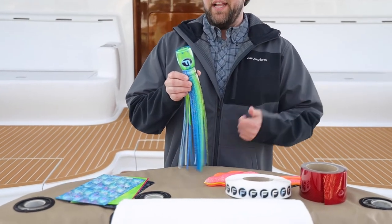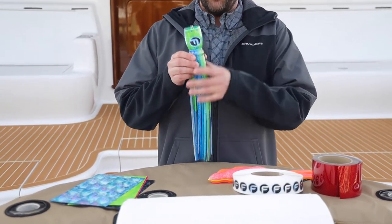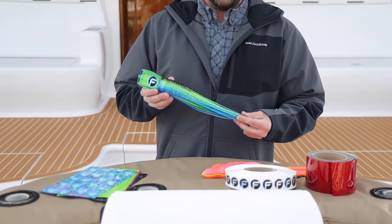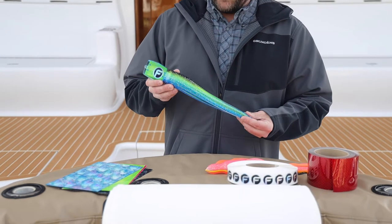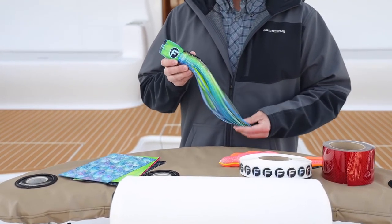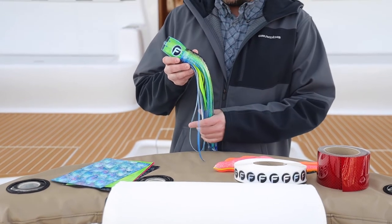We do all the shelling, all the taping, all the resin and casting work, and we actually make every bit of our skirts in our facility as well by hand one at a time. This isn't a machine-made product, this is a man-made product and it's made right here in North Carolina. We take a lot of pride in that.